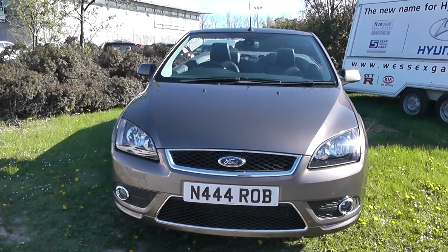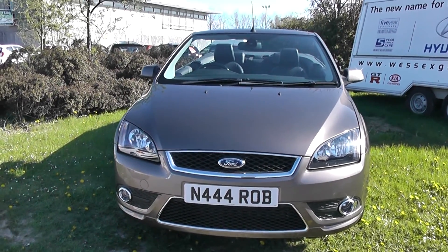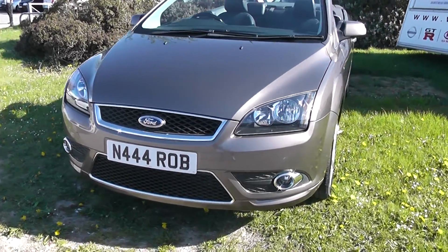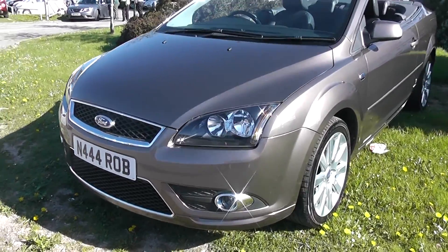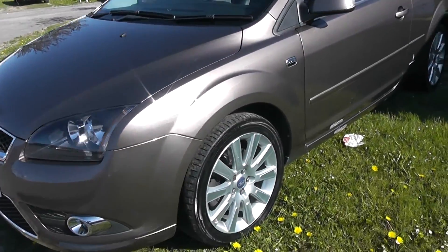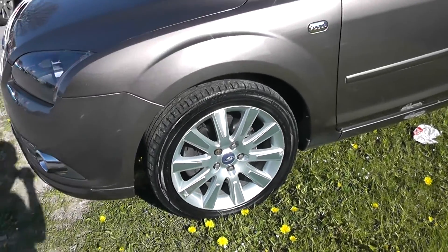The car comes with front fog lights and also comes with a chrome grille. It has body-coloured bumpers, front automatic rain sensors, and also comes with 17-inch Ford alloy wheels.